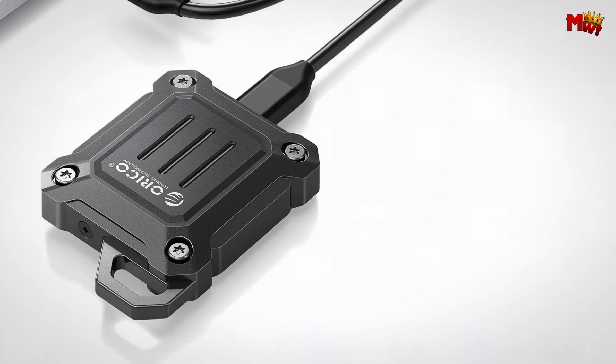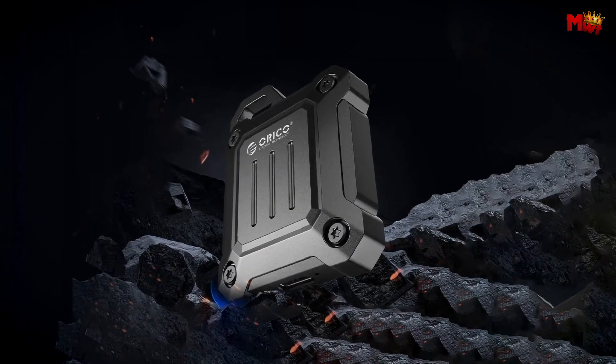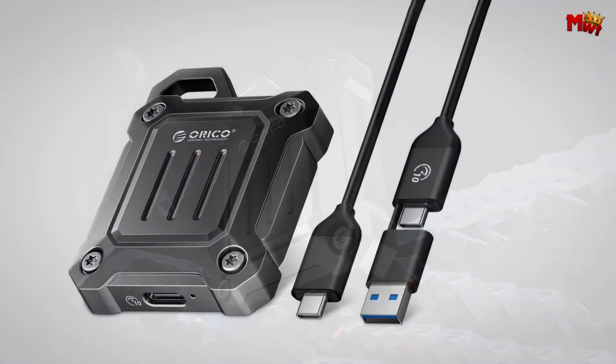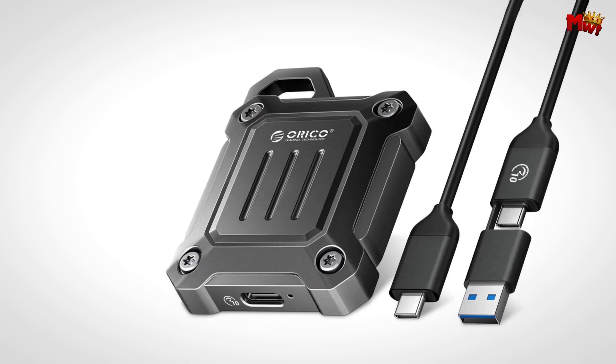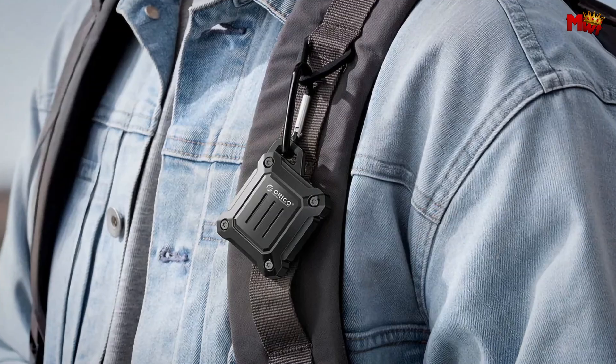Whether you're a videographer, photographer, or gamer, the Orico M2 NVMe SSD enclosure is the perfect blend of performance, portability, and reliability. Pros: fast transfer speeds, durable build, supports large capacity SSD, portable and lightweight. Cons: limited to NVMe SSD, maximum speed limited by USB interface.